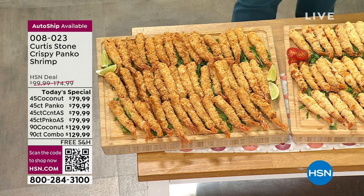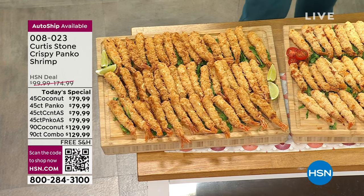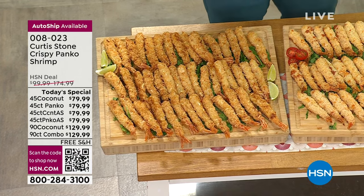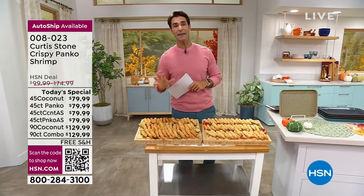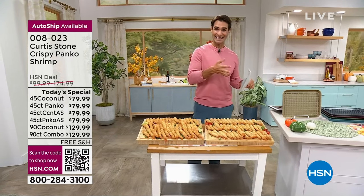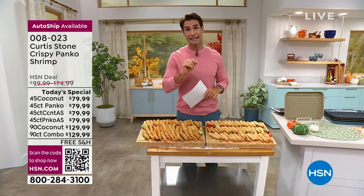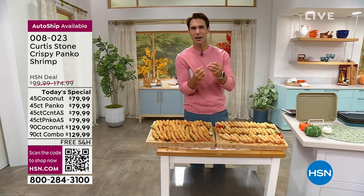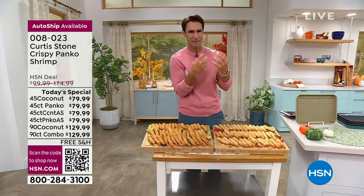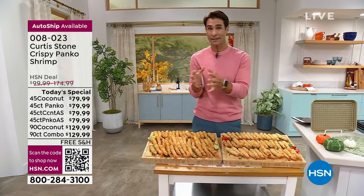I'm a big fan of his salmon and his burgers, and I can't wait to get my shrimp home. Here are your choices at hsn.com: do you want the 45-count or the 90-count? For the 45-count, you can get it in panko breaded — panko is a coarser, crunchier Japanese breadcrumb — or you can get it in coconut.